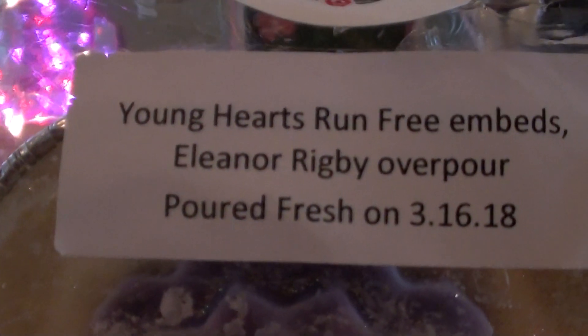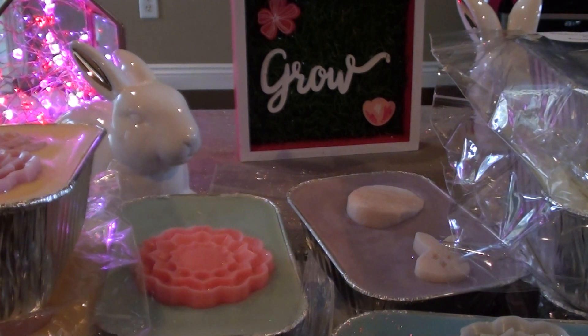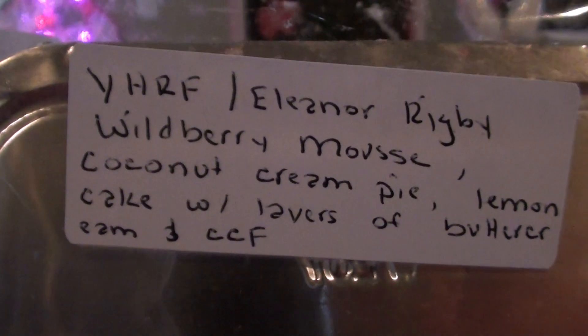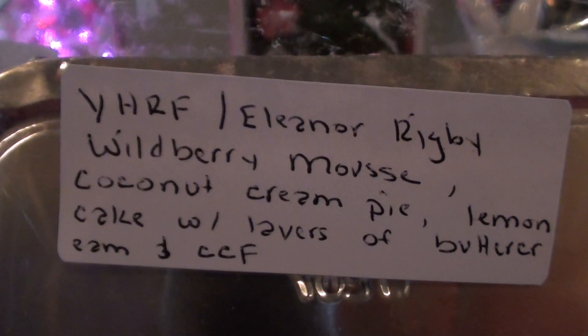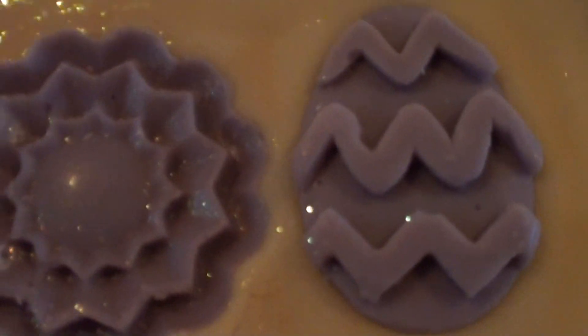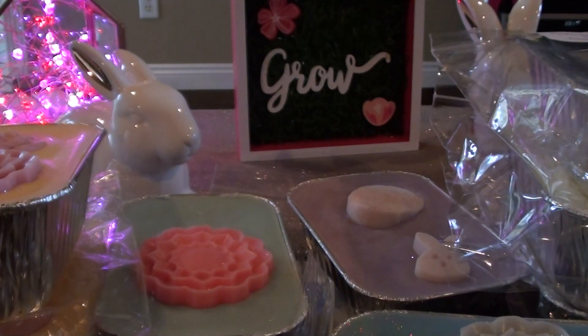The next one I got is Young Hearts Run Free Embeds and Eleanor Rigby Overpour — how pretty. This is Wildberry Mousse, Coconut Cream Pie, Lemon Cake with layers of Buttercream and Cotton Candy Frosting. I really wanted to try Eleanor Rigby. I think it was the last restock she had Eleanor Rigby as a new scent and I wanted to try it, but I was worried it was a lot of lemon — and it is a lot of lemon. Super pretty. I've been wanting to get back into Wildberry Mousse and you do get that. It's a really nice combination. My VCS has completely taken over — I am completely out of room.